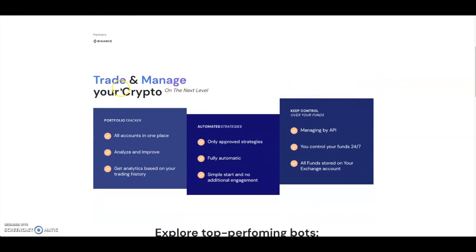With the portfolio tracker, you can trade and manage your crypto on the next level. You can check your entire portfolio in one place, analyze it, improve it, and get analytics based on your trading history.